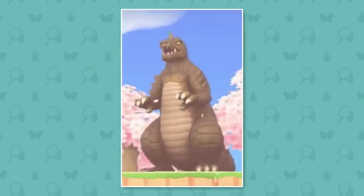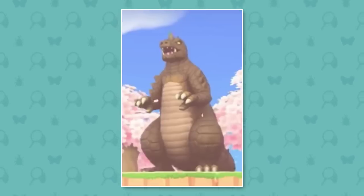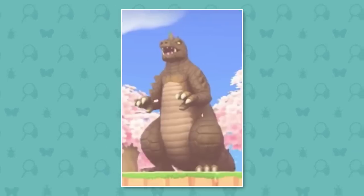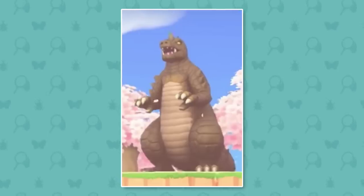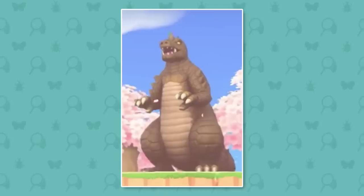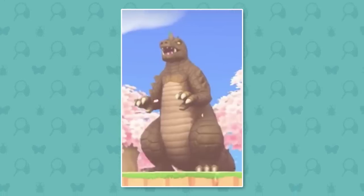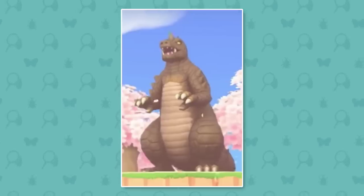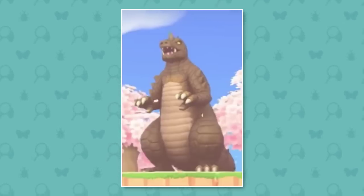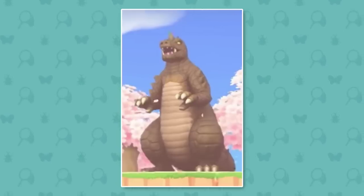We have this giant new Godzilla item. I don't know how to feel about this — I'm pretty sure there was a similar item in Animal Crossing Happy Home Designer, which may have came to New Leaf when Welcome Amiibo came out, but I do not recall it being this massive. This is a really massive item that is incredibly tall and takes up quite a lot of space, so if you want a giant monster Godzilla on your island, that's something you can do in this game.